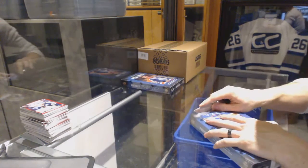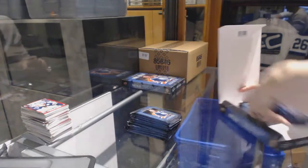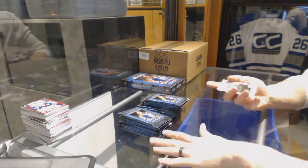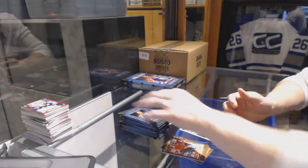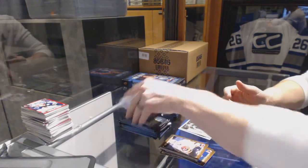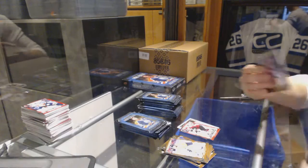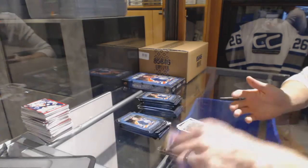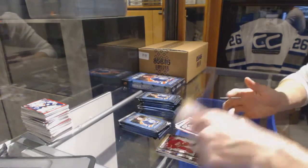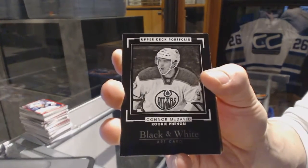Alright, box seven. Wire photo for the Calgary Flames, Sam Bennett. Wire photo for the Edmonton Oilers, Jari Kurri. Rookie for the Arizona Coyotes, Laurent Dauphin. Wire photo for the Carolina Hurricanes, Noah Hannifin. Rookie for the St. Louis Blues, Robbie Fabbri. We've got a rookie black and white art card for the Edmonton Oilers — Connor McDavid!